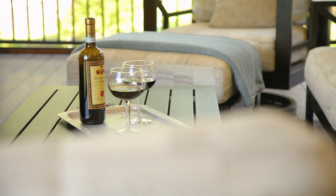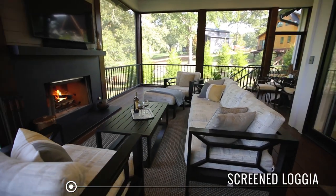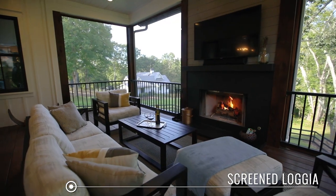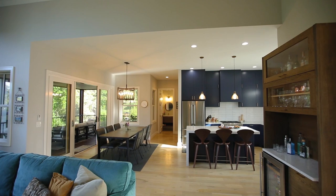Now this is what it's all about — the loggia under roof where you can lounge by the fire, enjoy the tranquil wooded view and the lovely sounds of nature. Such a calming, zen feeling. I mean, I could stay here all day, but I can't because I'm about to show you the rest of the house.